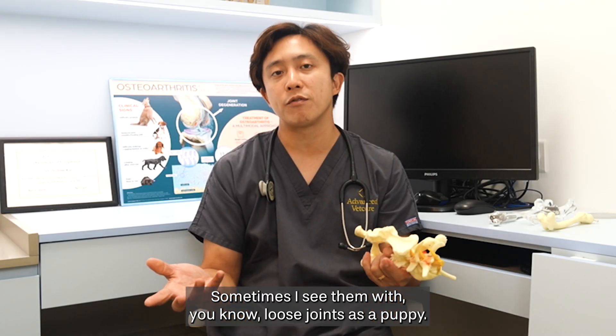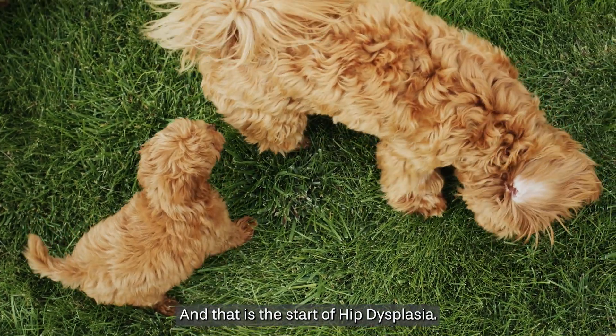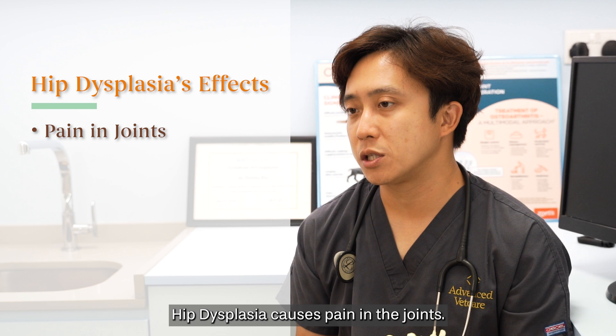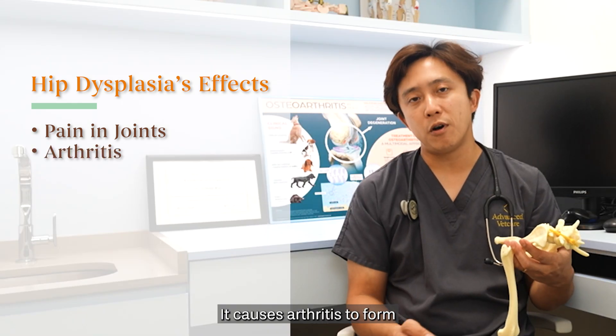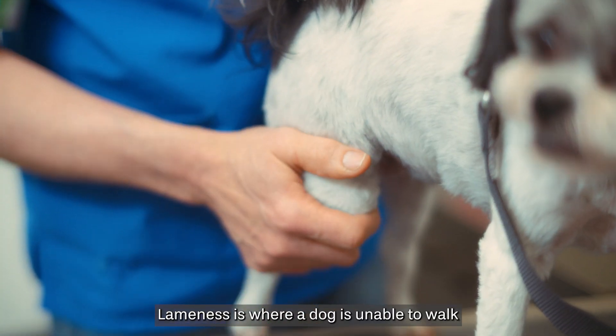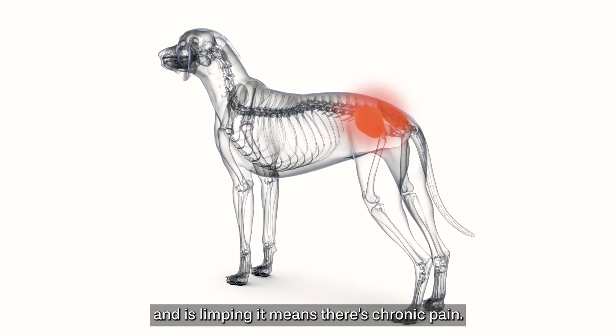Sometimes I see them with loose joints as a puppy, and that is the start of hip dysplasia. Hip dysplasia causes pain in the joints. It causes arthritis to develop and it causes bone spurs, and all these contribute to lameness — where a dog is unable to walk and is limping, meaning there's chronic pain.